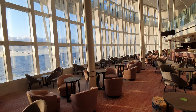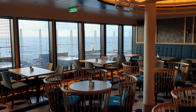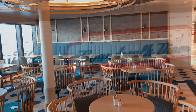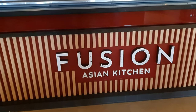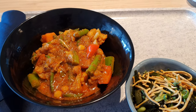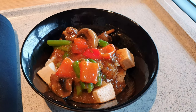Number eight: dine at the Keys. The Keys is a new dining concept for P&O Cruises and is included within your fare. It gives you three additional options: the Boardwalk Diner for burgers and hot dogs, Hook Lime and Vinegar which serves fish and chips, and Asian Fusion. Asian Fusion features a lot of veggie and vegan meals, and I really enjoyed these — I'd recommend trying Asian Fusion in particular because I always try to have something different on a cruise.